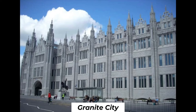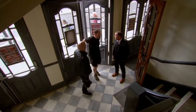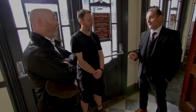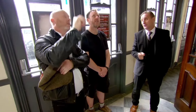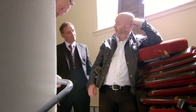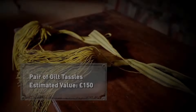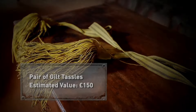Drew visits the Tivoli Theatre in Aberdeen's Granite City, which has been restored after being saved from ruin. Its owner Brian Henry bought it in 2009 when it was in a critical state on the buildings at risk register. Now fully restored and Grade A listed, the building retains many original features including prismatic lanterns worth around £900. Drew negotiates and buys two smaller versions for £350. At a historic castle near Kilmarnock, they find a pair of tassels over a hundred years old, likely used as curtain tiebacks, worth around £150, which Drew buys for £50.